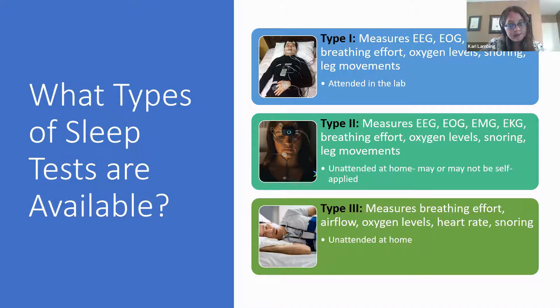The last type I'll discuss is the Type 3, which is frequently used in sleep medicine because you can test many patients since it's done at home and requires far fewer resources than a Type 1. However, the Type 3 does not measure EEG and only looks at different aspects of breathing.